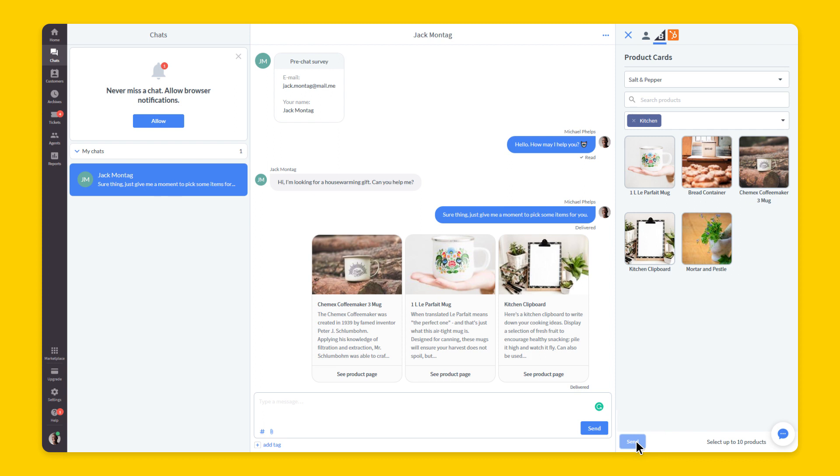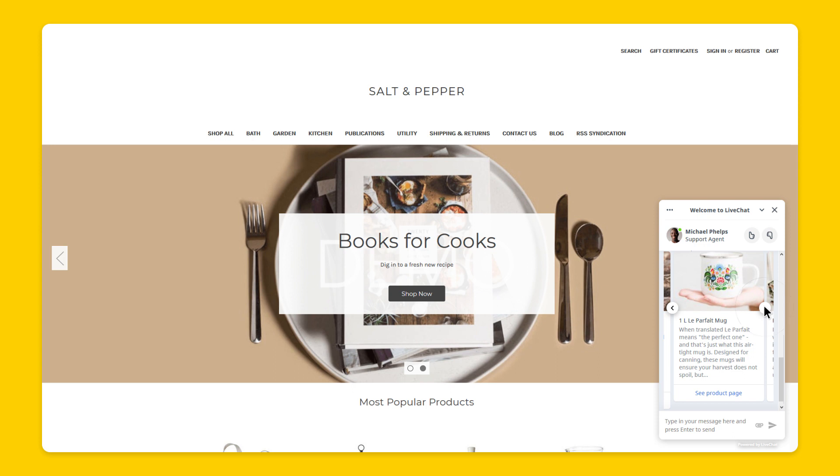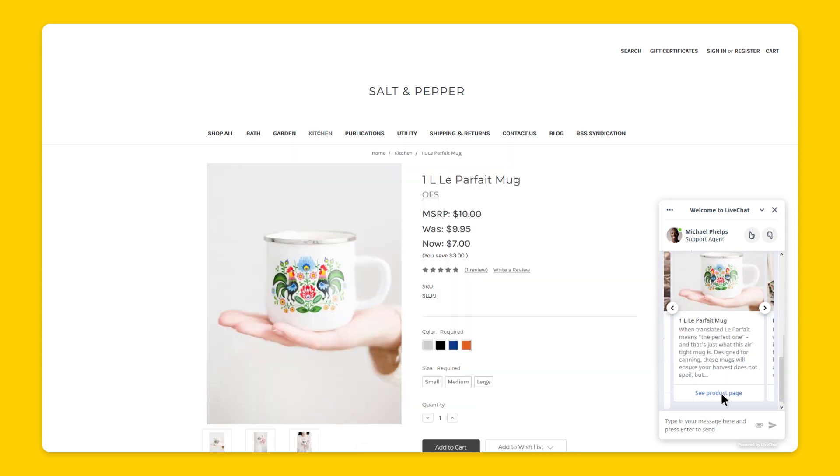Voila! Your customer can see a product carousel, choose the item they need, and jump to the product site without leaving the chat widget. As simple as that!